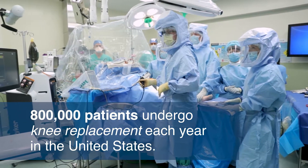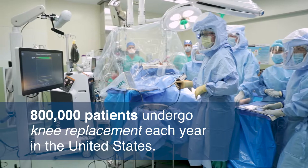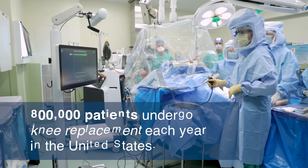I would like to give you a close-up look at the newest knee replacement technology. If you are among the 800,000 Americans who will undergo knee replacement each year, why should you care about this innovation?